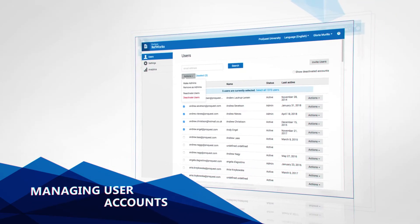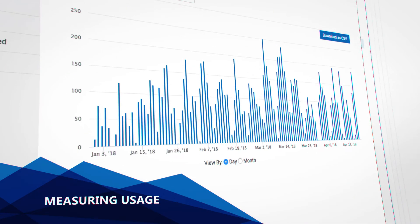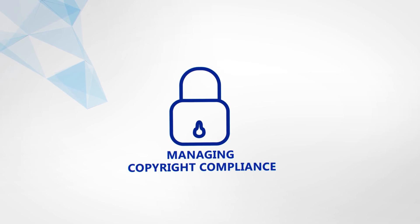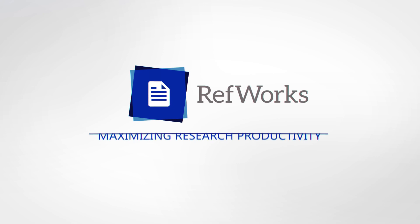RefWorks allows library admins greater control by managing user accounts, measuring usage, and setting institutional citation styles. By managing copyright compliance of full-text sharing, you can reduce the risk of copyright infringement. RefWorks, maximizing research productivity.